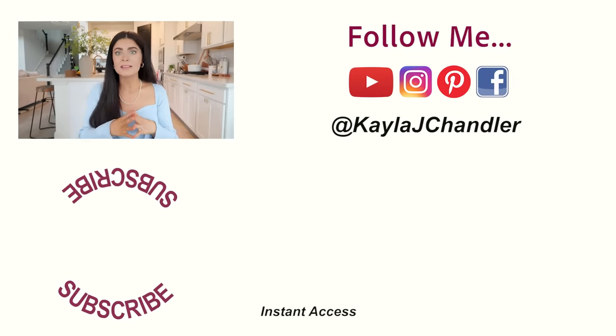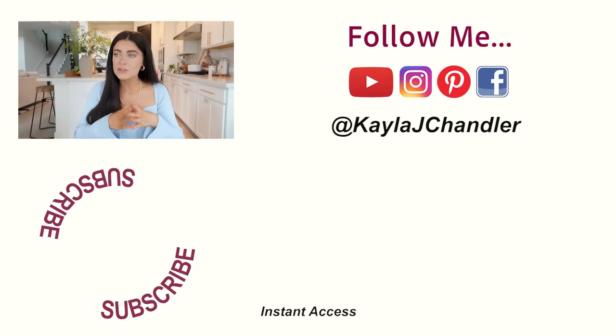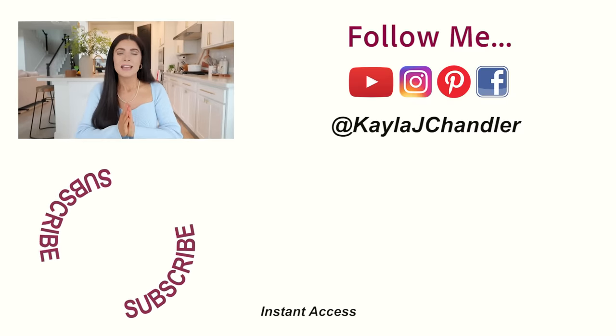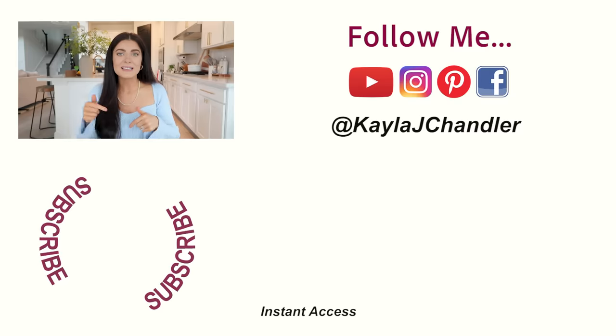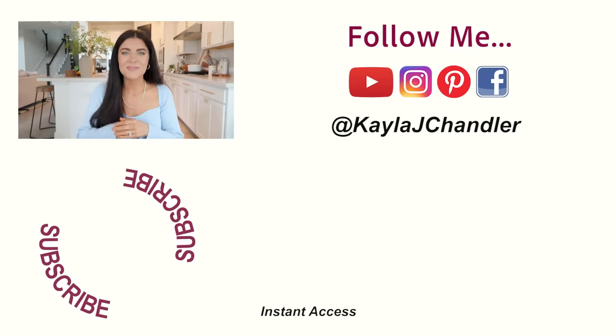If you give this healthy meal prep a try, tag me in your recipe photos on Instagram and I'll re-share them on my stories. If you want me to keep making these healthy five-day meal preps, give this video a thumbs up, share it with friends and family, and subscribe if you haven't already. I'll see you in the next video!